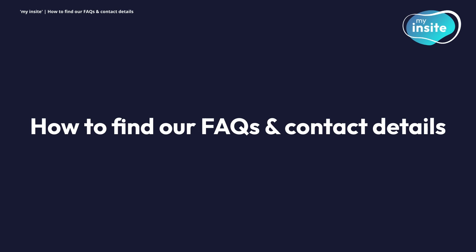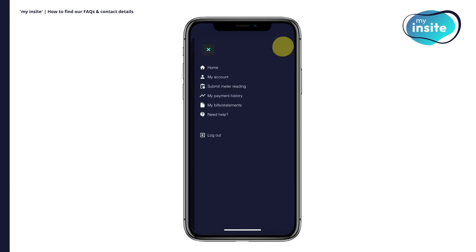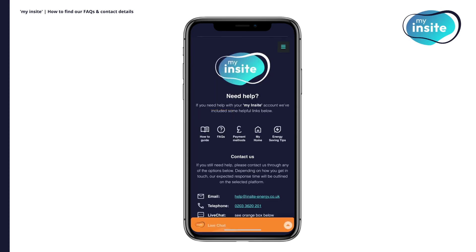How to find our FAQs and contact details. If you are ever unsure of how to do something on My Insight, please head to the Need Help page. From here, you can find our PDF how-to guide and a link to our FAQs, as well as other helpful resources. If you still can't find the answer you're looking for, you can use our live chat feature to speak to an advisor or use any of the other contact details presented on the page.